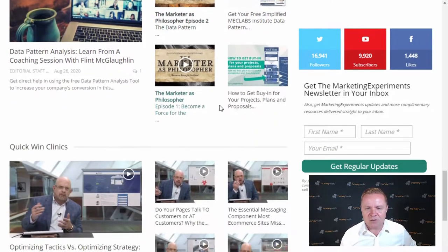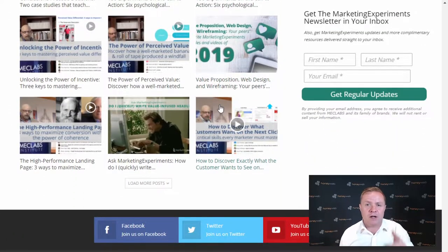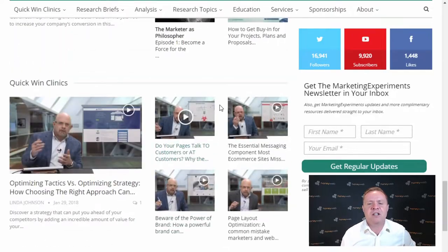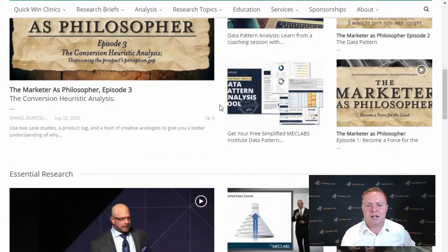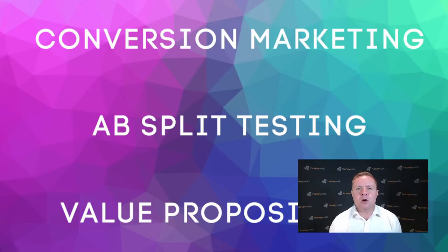There are thousands of hours of research in here. The great news is I've had to learn this so you don't have to. I'm going to give you the basic three things you need to understand in order to take your business to the next level. So let's discuss the three main takeaways. If you've got a pen handy, write down the three things you can see on the screen now: conversion marketing, A-B split testing, and value propositions. We're going to go through these three things now.